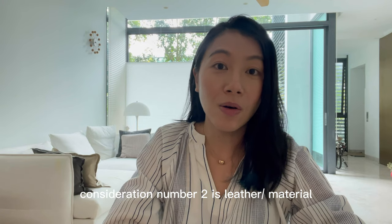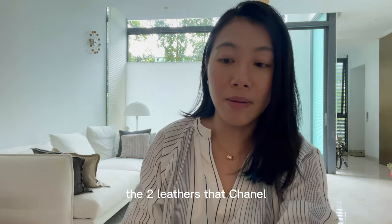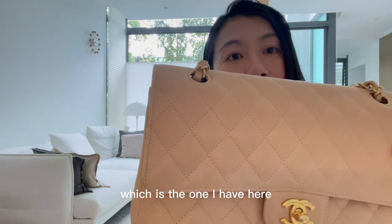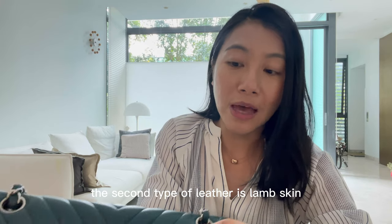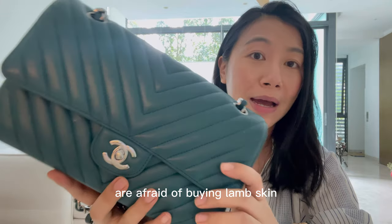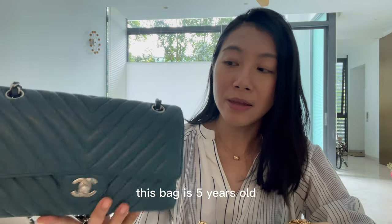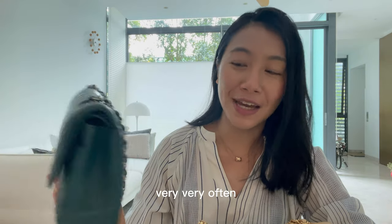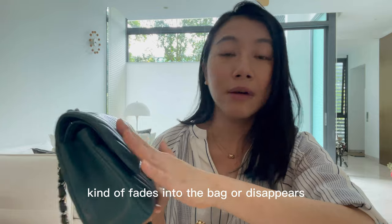Consideration number two is leather or material. This bag comes in different materials: leather, tweed, sequin, fabric, and exotic skin. The two leathers Chanel makes the bags in are caviar leather — which is what I have here, pebbled in nature and more scratch resistant — and lambskin. Many people are afraid of buying lambskin thinking it's more fragile, but I don't find my lambskin bag easily scratchable at all. This bag is five years old, I use it very often, I don't baby it, and even if there are mild scratches I can just rub them with my fingers and they fade away.